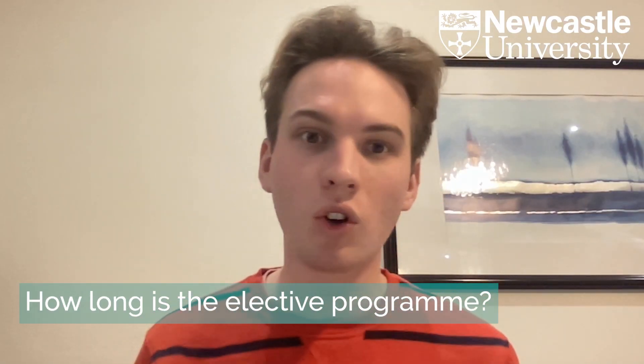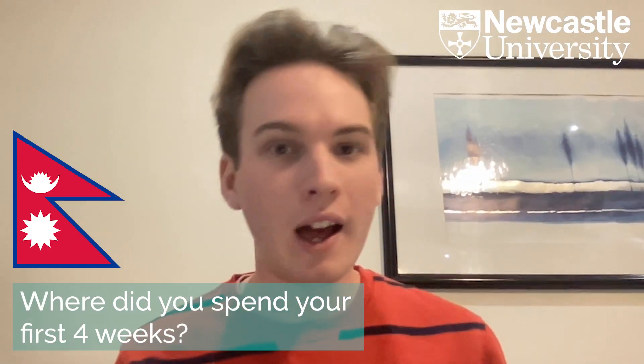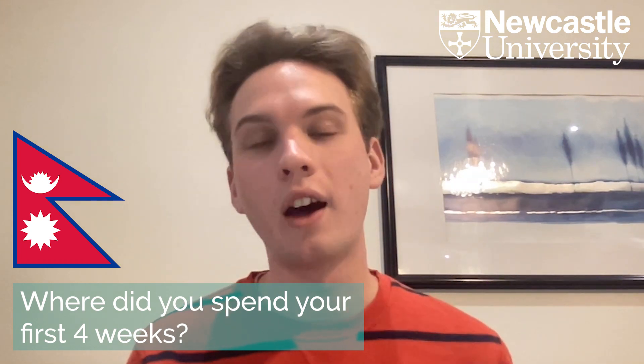The elective program at Newcastle is eight weeks, at the end of your fourth year. I decided to split my elective into two four-week blocks.